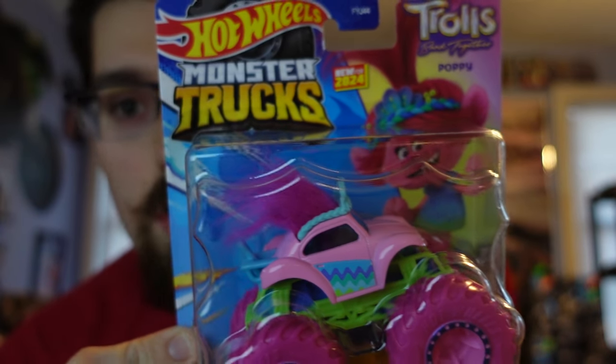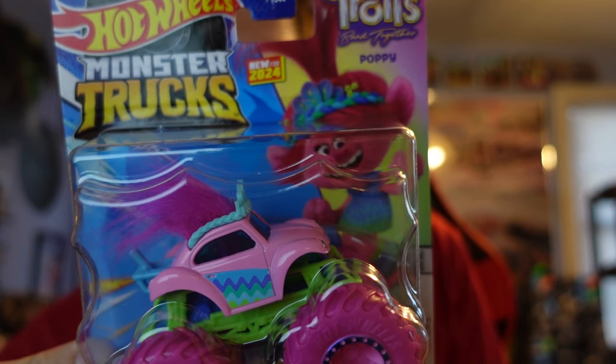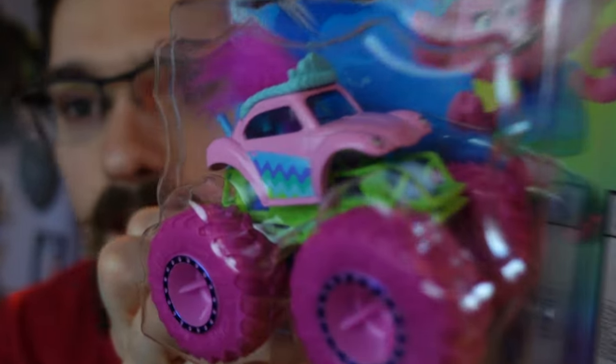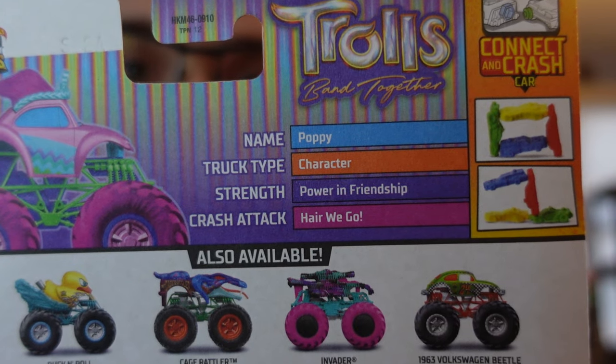We have Poppy from Trolls. I now have both of the Trolls characters. Here are the details on the back — I like how there's a rainbow-like vibe to it.